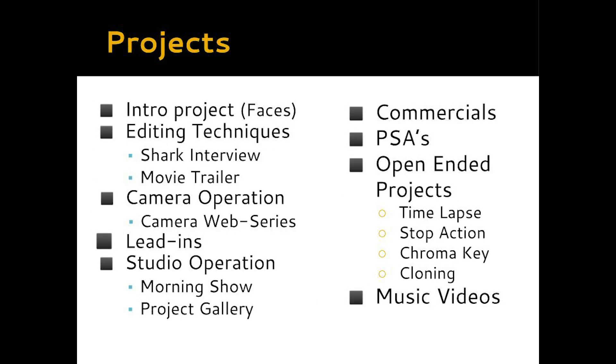A good way to get an idea of the kinds of things we do in this class is to understand some of the projects that we do. This slide shows a listing of the projects that I expect we'll get to this year. Right now we're working on our intro project — the faces project — which sets the ground level for filming and editing. After that we dive into Adobe Premiere and advanced editing techniques, including a shark interview where we overlay stock footage, and a movie trailer project. We then move on to technical camera operation including lighting, audio, composition, and cinematography in a series of small skits we call our camera web series.